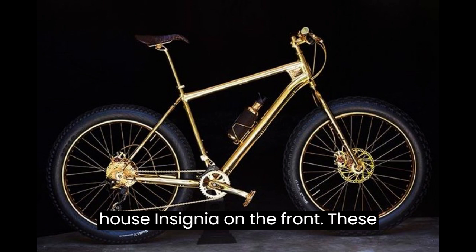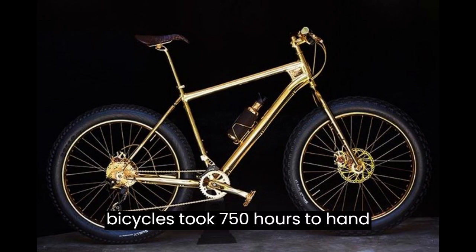which adorned the creative house insignia on the front. These bicycles took 750 hours to hand-build.